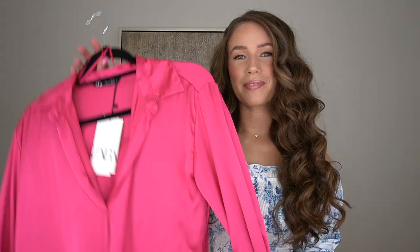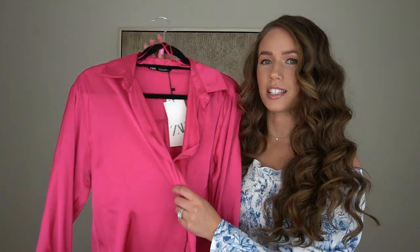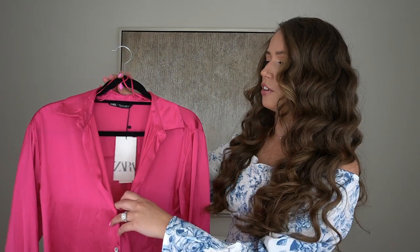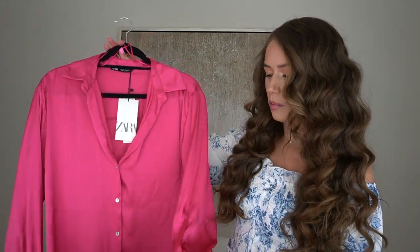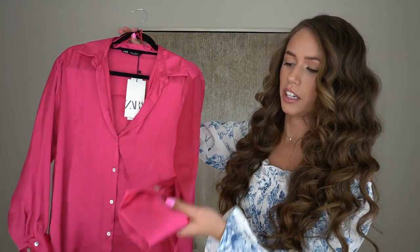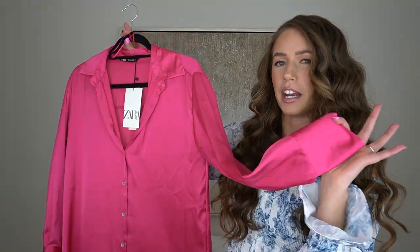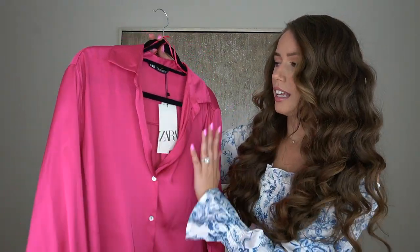Moving on to the next outfit — again, it is pink, and oh my gosh, it's another satin blouse. But this color is just so gorgeous and rich looking. The fit is very elegant — it droops down in the front a little bit. If you're not comfortable with how low it is, you can put a white lacy bralette underneath. I love the sleeve detailing with a crisscross double button that adds a nice tapered flare to the arms.